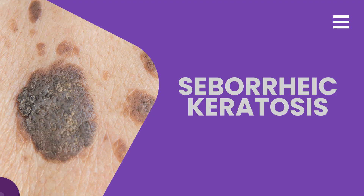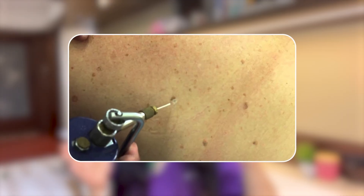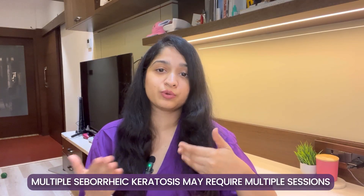Lastly, we'll talk about seborrheic keratosis. You may have seen a famous actor with seborrheic keratosis. These are hyperpigmented growths that appear like they're stuck onto the surface of your skin. They can be thick, waxy, or warty growths commonly seen as you age. While they can look alarming, they're completely harmless and just a natural part of the aging process. Treatment options include cryotherapy, curettage — or scraping it off — or electrocautery. If you have multiple seborrheic keratoses or they're stubborn, you may require multiple sessions.